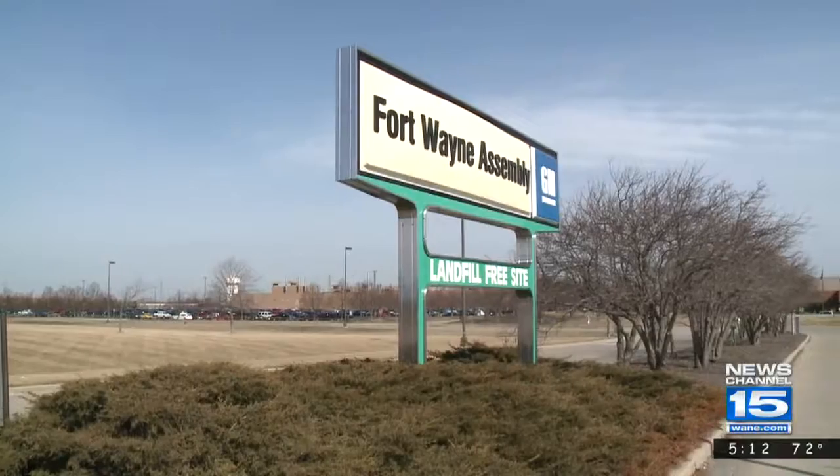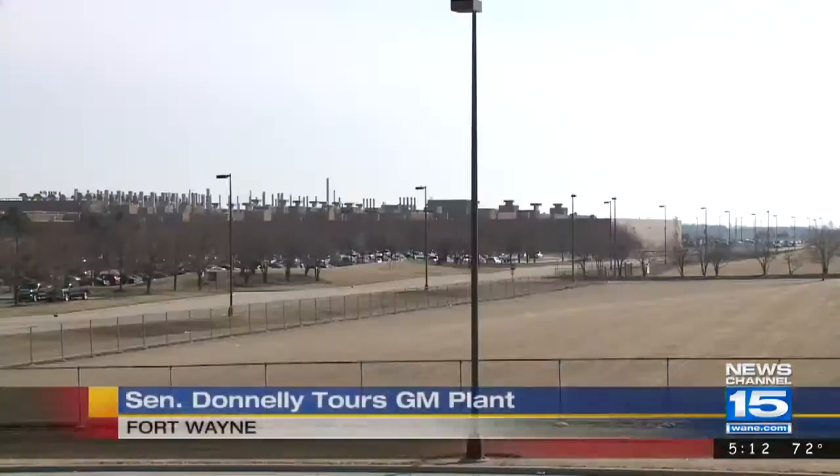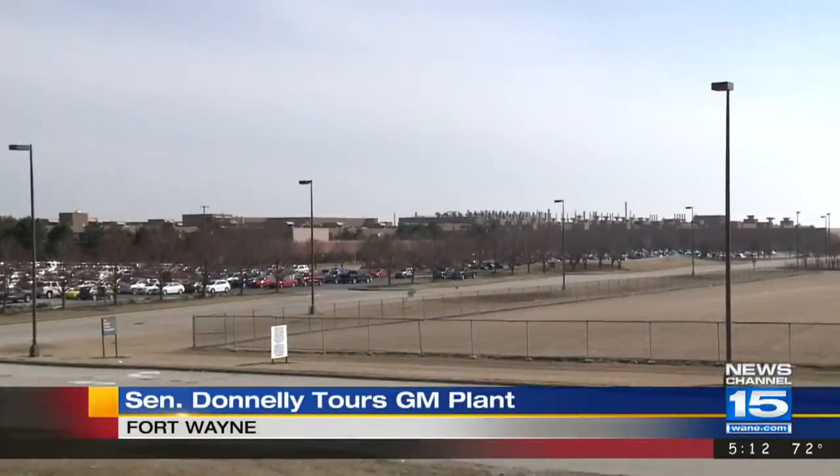Senator Donnelly said the construction going on at the GM plant is incredible. Today he got a chance to talk with leaders and take a tour of the facility, and they discussed operations there. This is his first look at the $1.2 billion expansion of that plant. Work for this began back in 2005.